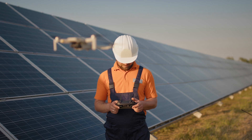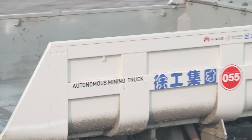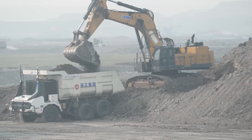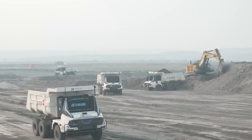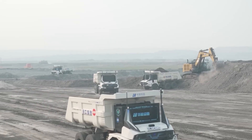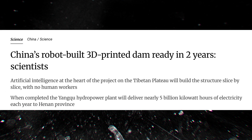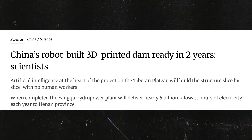Machine vision algorithms verify alignment, density, and strength parameters, replacing human supervisors and quality controllers entirely. The system also includes predictive maintenance — every robot and sensor communicates data to the central hub, which forecasts component wear and schedules repairs before breakdowns occur. What's most astonishing is the speed: this fully automated construction process is expected to finish faster than conventional dam projects by a significant margin.